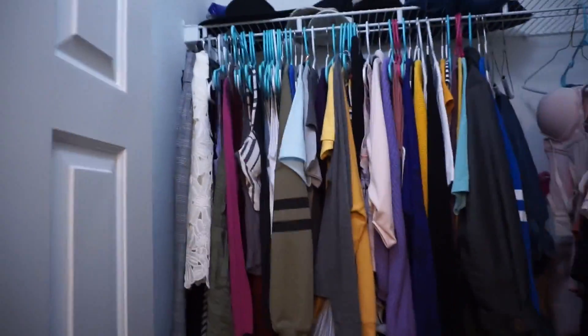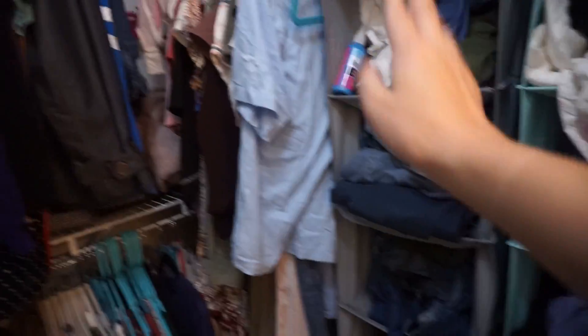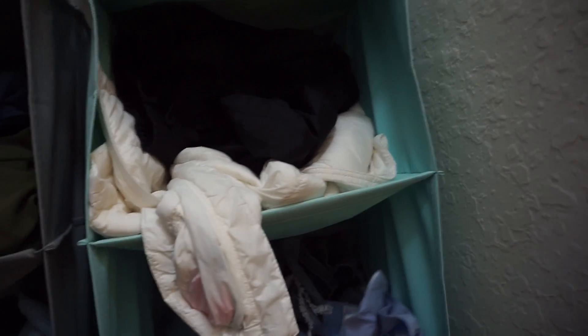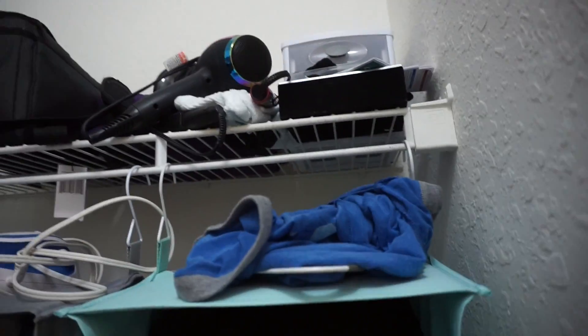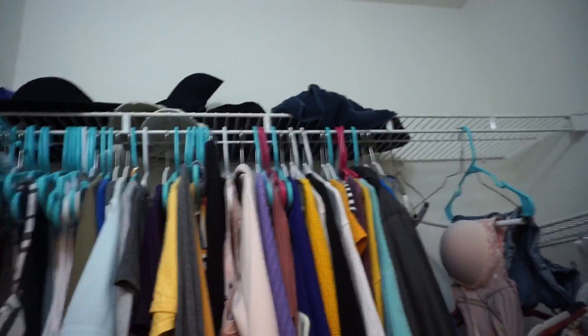This is what our closet looks like — it's pretty spacious. On this side is Casey's stuff — all her clothes go right there. This is my side: it's a mess, I know, but I keep shorts, sweatshirts, shoes, and work clothes in here. Up top I keep extra things like my curling iron, blow dryer, hair ties, and camera. Then here are my clothes — I have all sorts of weather, and up there I just keep some hats and a towel.